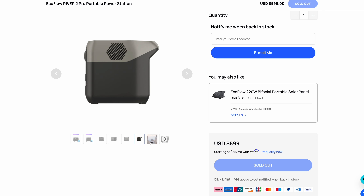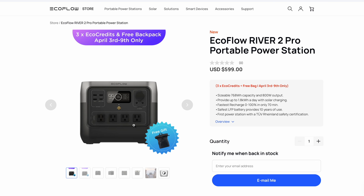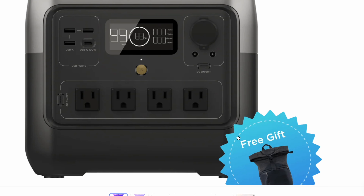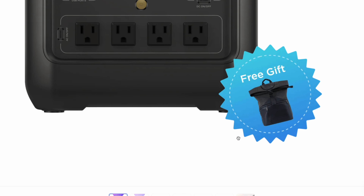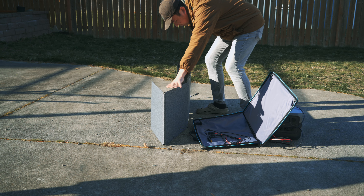In addition, you can get a free River 2 bag and triple EcoCredits if you purchase on Amazon. You can use the EcoCredits for 55% off solar panels.